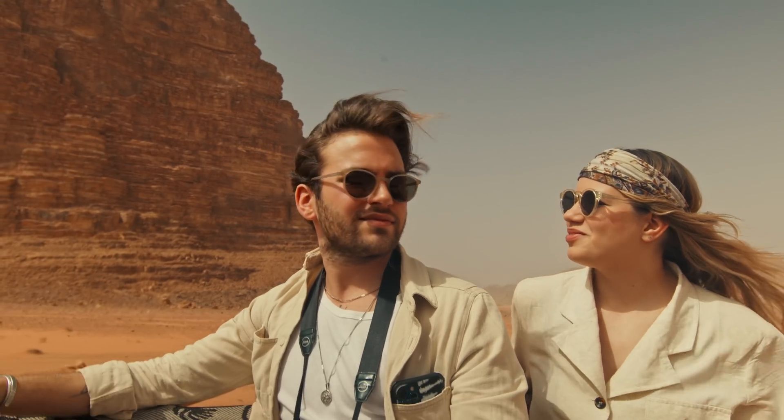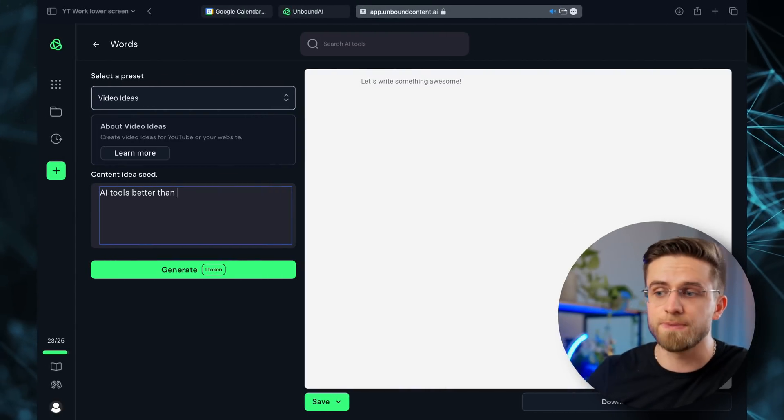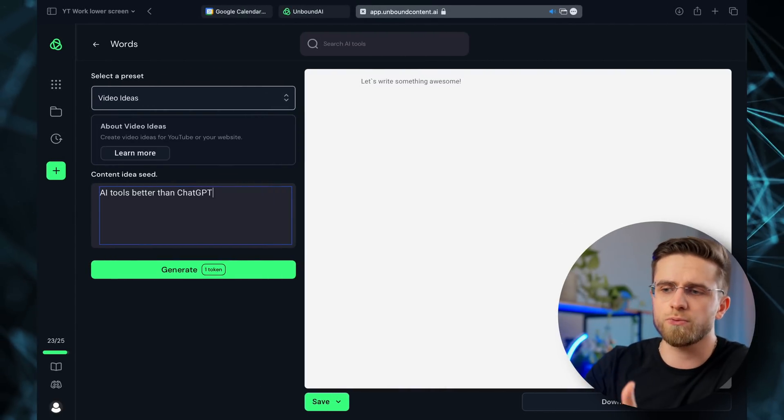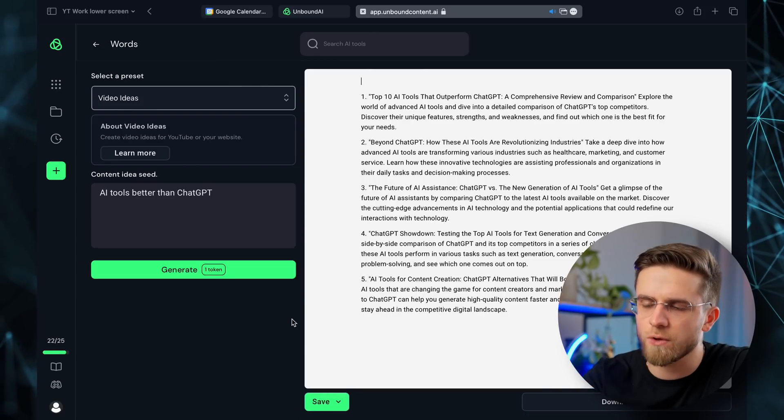What else can Unbound AI do besides photos? As I said, it can give travel advice or even brainstorm video ideas. I wanted to generate video ideas for tools better than ChatGPT — kind of the whole point of this video. It gives titles and descriptions for multiple ideas. That's promising.